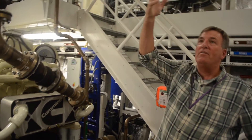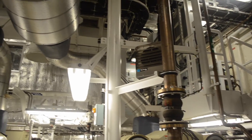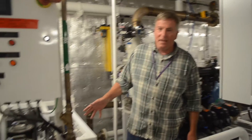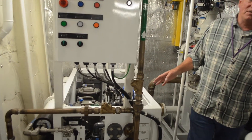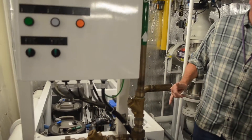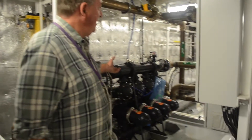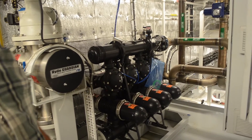Up above here we have exhaust systems that take the exhaust out of the engine room and up to the stack. To my right is the reverse osmosis water maker. It can produce up to 5,600 gallons of fresh water per day, which is more than adequate to provide the needs of the crew and science alike.